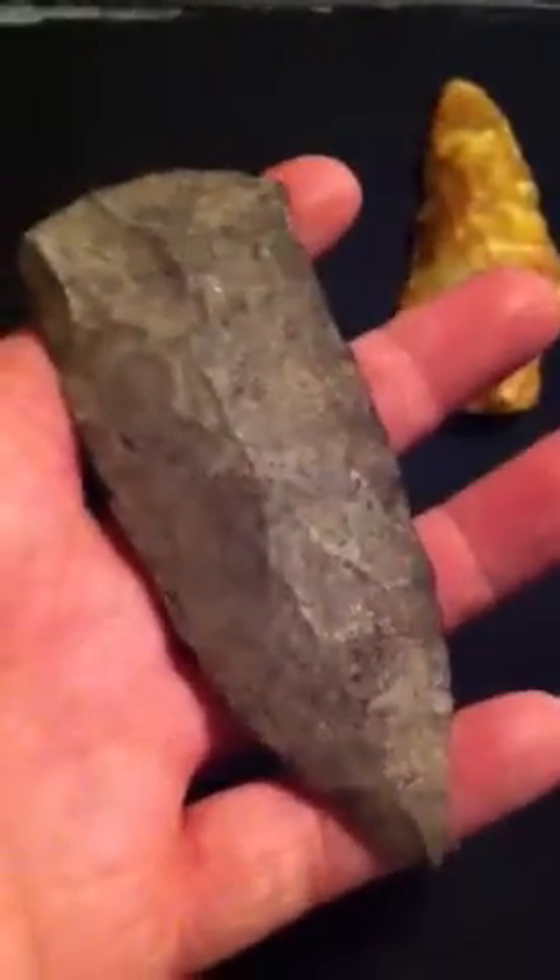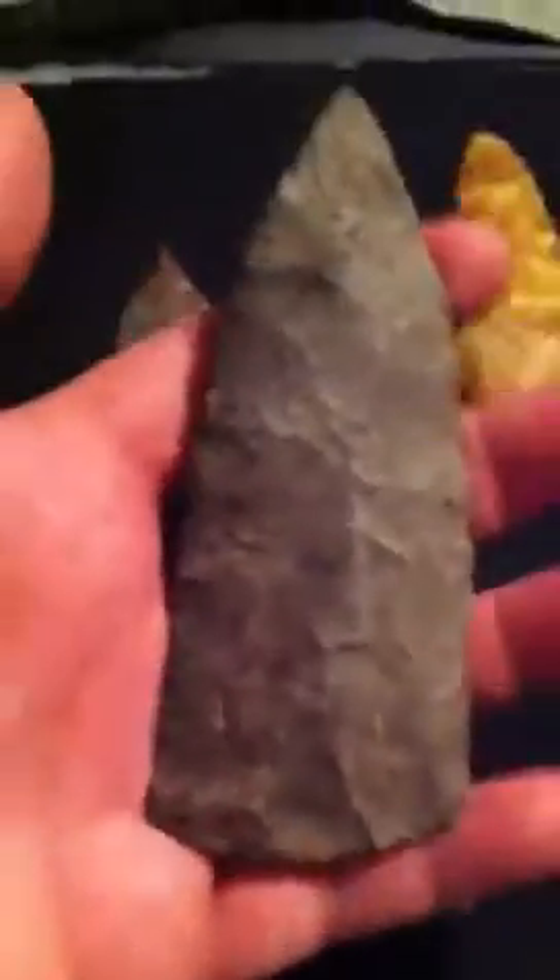And I got this big capina blade from Alabama. It was found in a shell midden and it's got deposits all over it. It's made out of Fort Payne chert and it's got some good size to it.